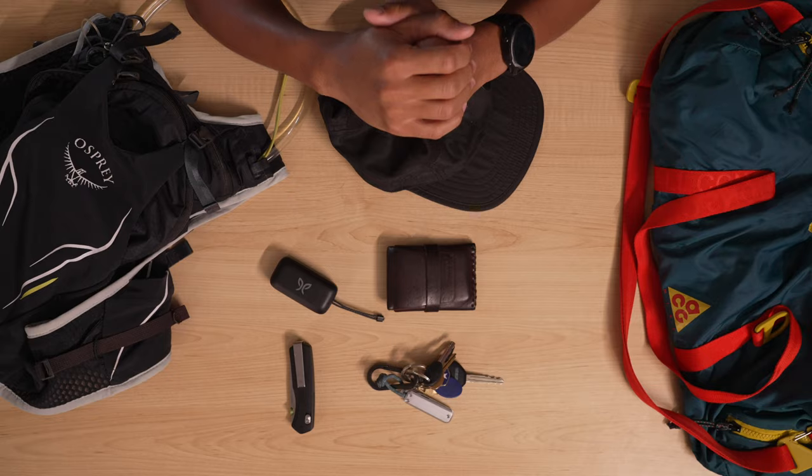I basically run almost every day. Things get sweaty, dusty, with heat and sun exposure. I want to buy things that will last a long time and can actually withstand what I'm going to put them through.